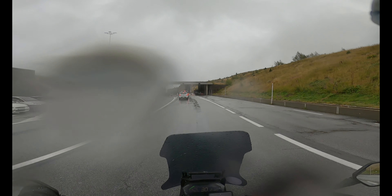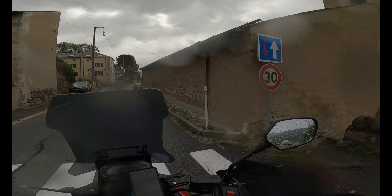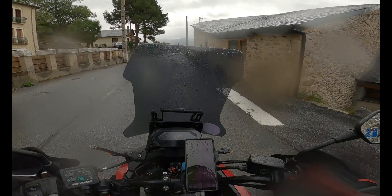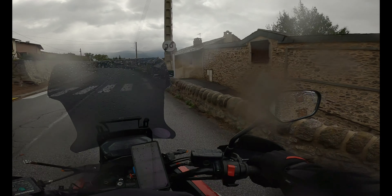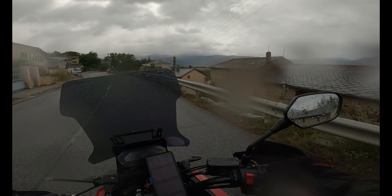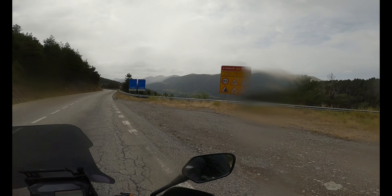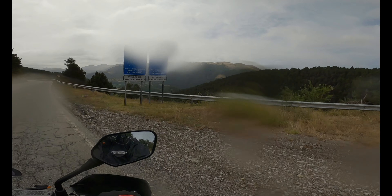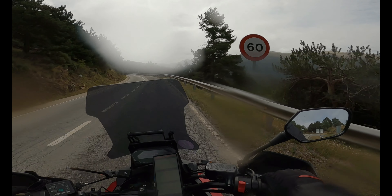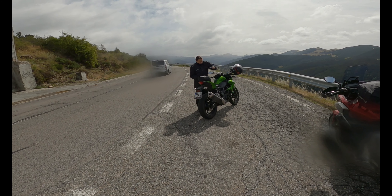We're near the border of Andorra and France. We're out of the shocking weather — we've come down nearly a thousand metres and the sun's actually shining on the valley over to our right. We've just come over the peak of the mountains. Beautiful view out over the valley. Stunning.